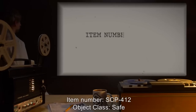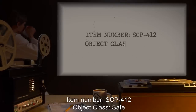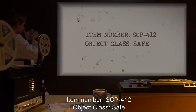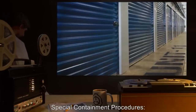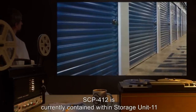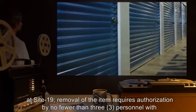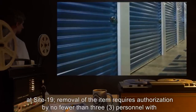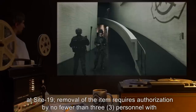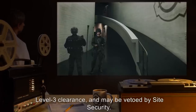Item Number SCP-412. Object Class: Safe. Special Containment Procedures: SCP-412 is currently contained within Storage Unit 11 at Site 19. Removal of the item requires authorization by no fewer than 3 personnel with Level 3 clearance, and may be vetoed by Site Security.